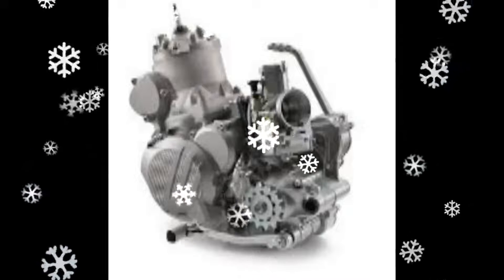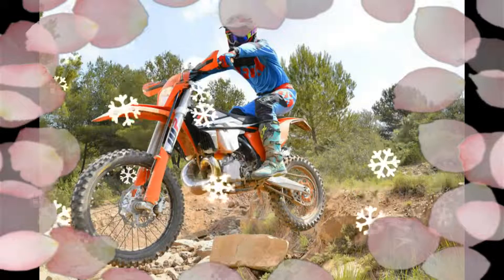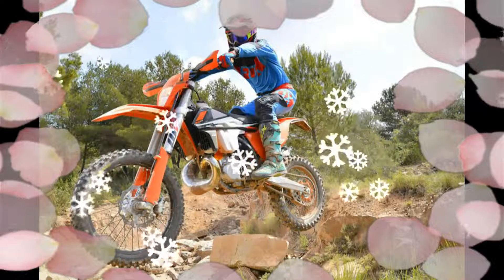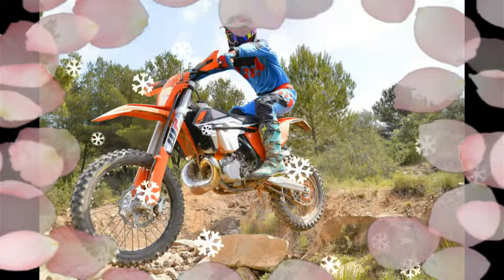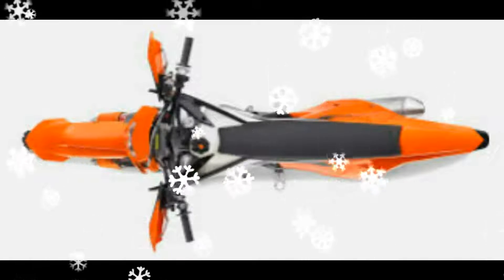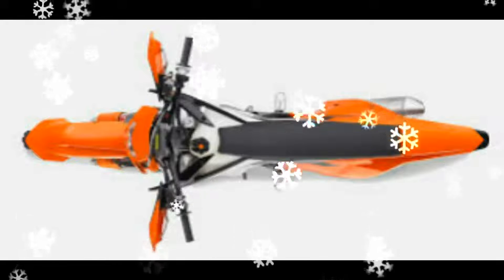New 48mm WP forks provide 300mm of travel, and at the rear KTM continue to run with the linkless PDS rear suspension set-up — a system favored by extreme Enduro riders, as there is no linkage that could potentially get caught on obstacles hanging down lower than the swing arm.